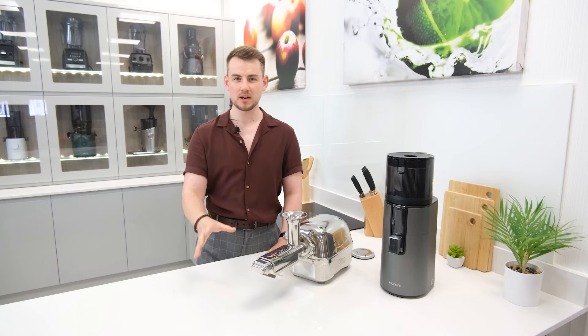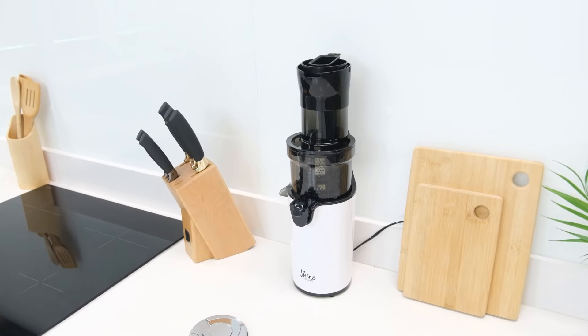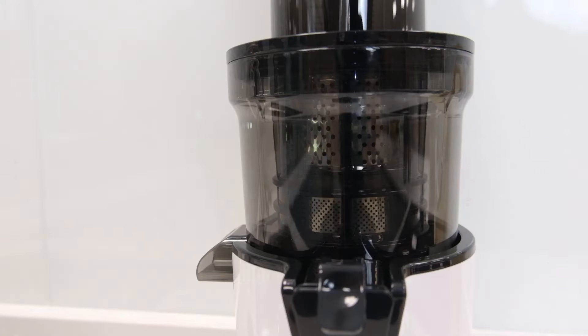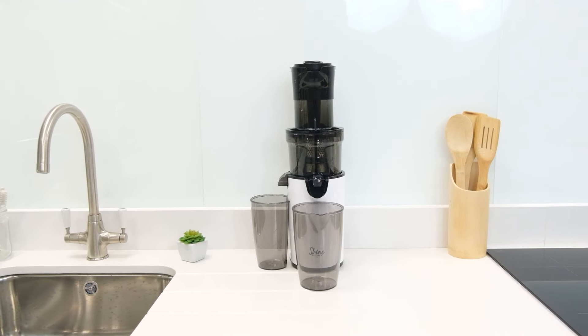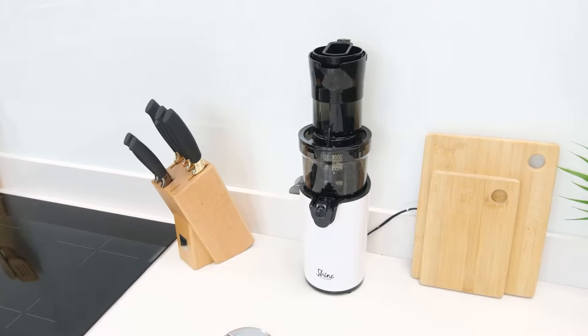Also representing the budget-friendly end of our list we have the Tribest Shine XL. This is a brand new vertical juicer released in the past year and like the H3000D it's built to a higher than average standard. As is traditional for vertical models it's a great all-rounder and it's very compact with an incredibly small and slim form factor that makes it suitable for travel or simply just easier to store. All in all it's a new addition we're very happy to see as we've waited years for a good budget vertical juicer.